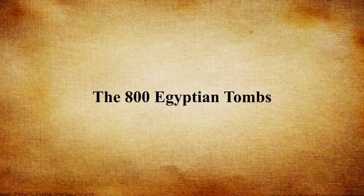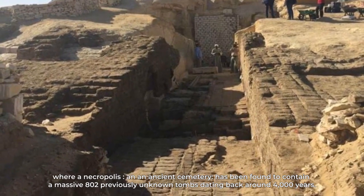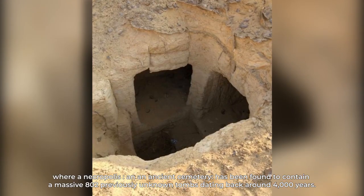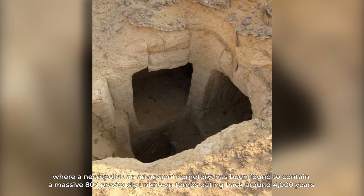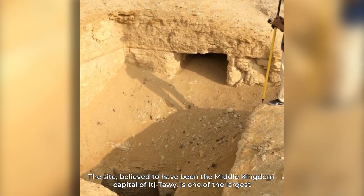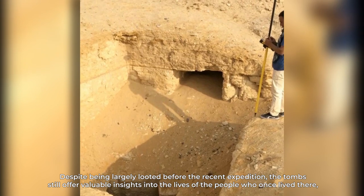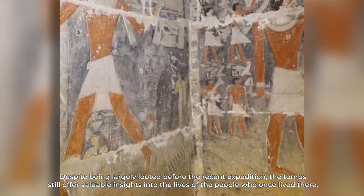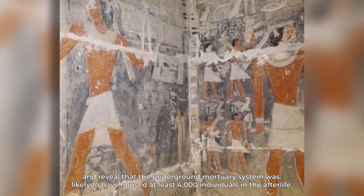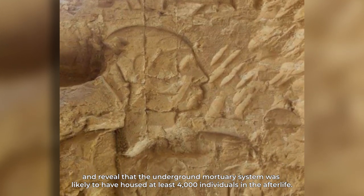The 800 Egyptian Tombs. An extraordinary discovery has been made in the desert near the village of Lysht in Egypt, where a necropolis — an ancient cemetery — has been found to contain 802 previously unknown tombs dating back around 4,000 years. The site, believed to have been the Middle Kingdom capital of Ihtawi, is one of the largest corpuses of Middle Kingdom tombs in the country. Despite being largely looted before the recent expedition, the tombs still offer valuable insights into the lives of the people who once lived there, and revealed that the underground mortuary system likely housed at least 4,000 individuals.